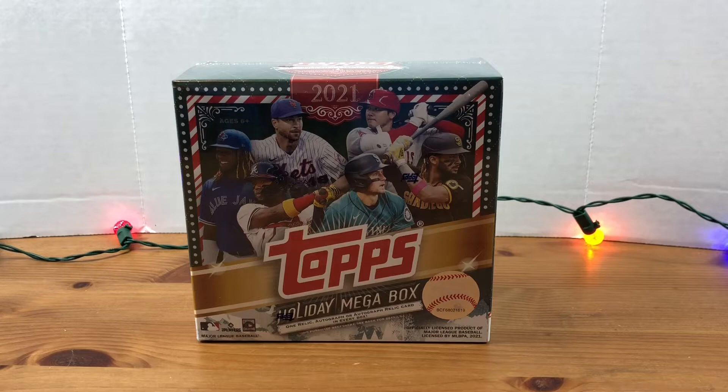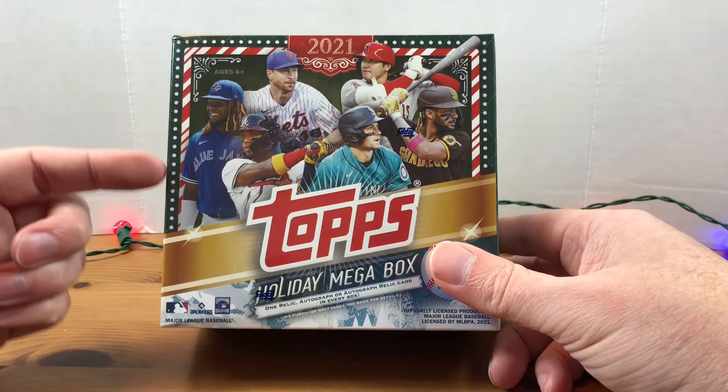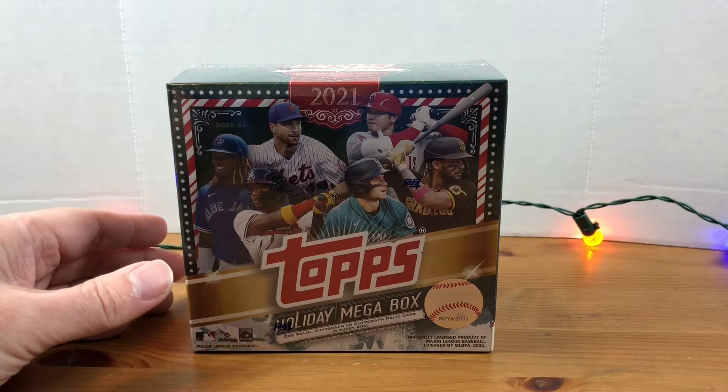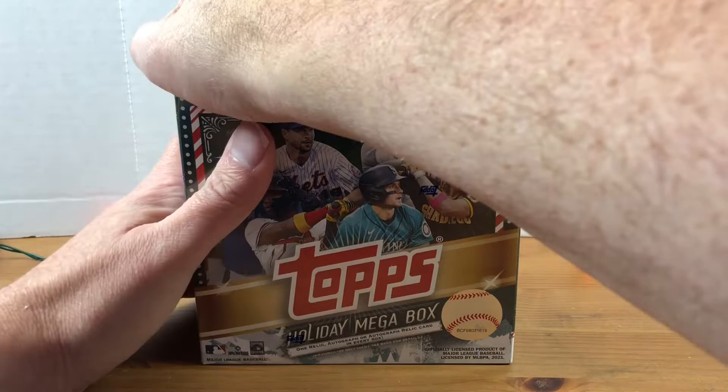Hey, what's going on everybody, welcome back to Grizzle's Cards! Merry Christmas — it is Christmas Eve and I am going to be opening up this 2021 Topps Holiday Mega Box. I was super excited; I haven't been able to find these at my local Walmart but I did hit them online one day at Walmart, so I was able to pick up a couple. I'm excited to rip into these — definitely one of my favorite sets every year.